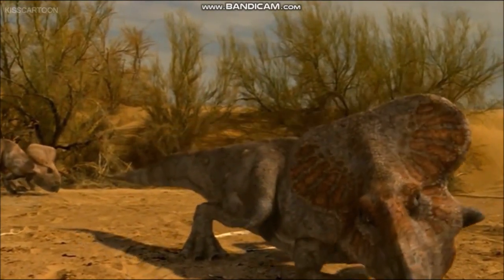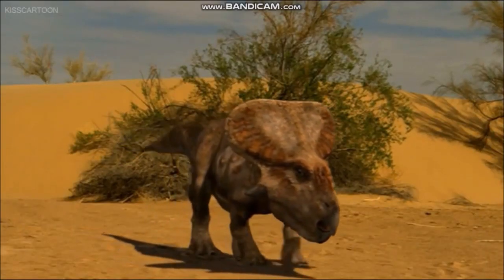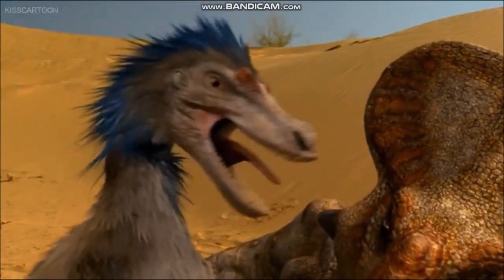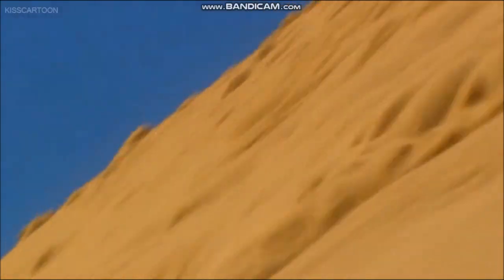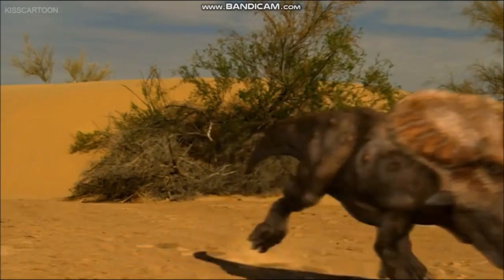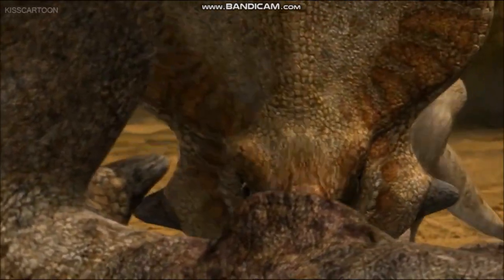The powerful, stocky build and strong beak of Protoceratops made it a formidable defender of its eggs and young. One remarkable fossil shows the preserved remains of a Protoceratops and a Velociraptor, a theropod dinosaur, entangled together — it appears these two dinosaurs died in combat as they were overcome by slumping sand dunes. Many eggs and nests first thought to belong to Protoceratops have been unearthed in Mongolia, but most of these nests are now known to have belonged to the theropod Oviraptor.